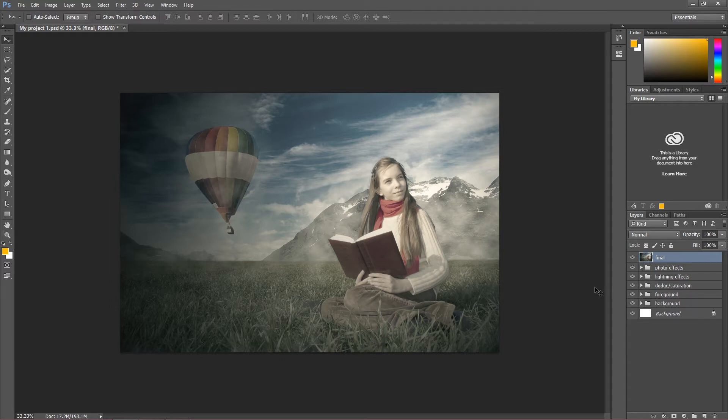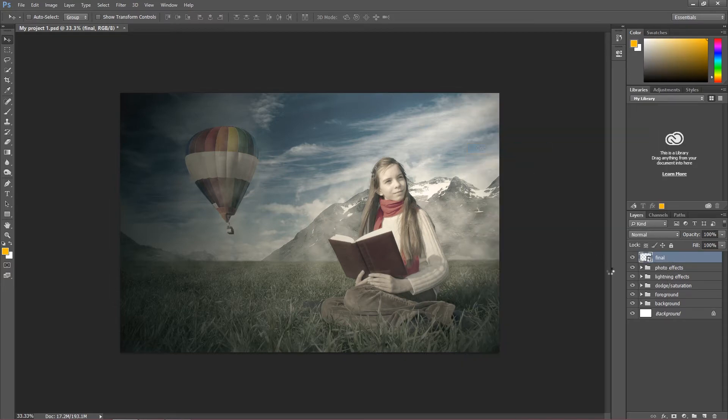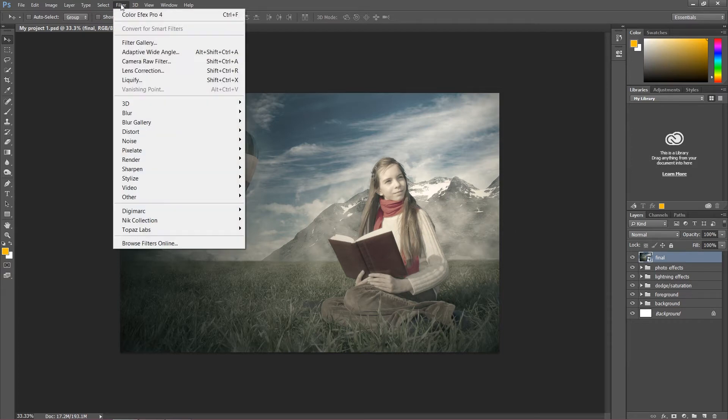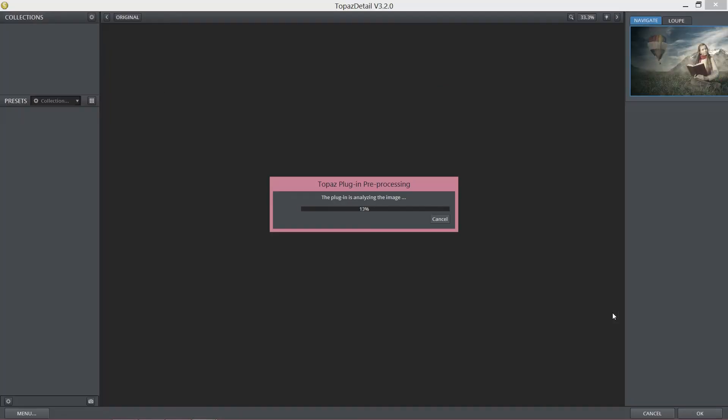We have to do the same thing when we want to add a plugin. So right-click and convert to smart object. If you have Topaz Details, of course you can use other plugins if you want, but for me Topaz Details is the best. If you've never tried it, just download the plugin for 30 days for free. Click Filter, then Topaz Labs, then Topaz Detail 3 — that's the newest version of Topaz Details.